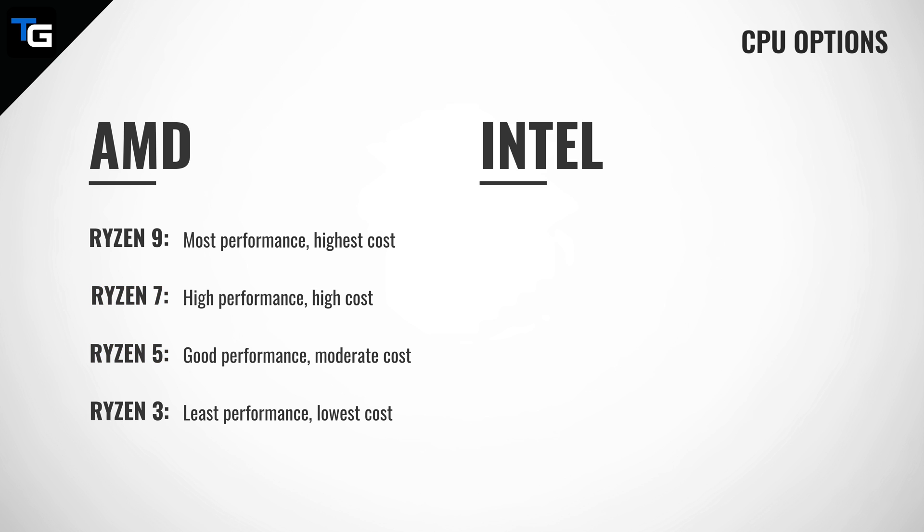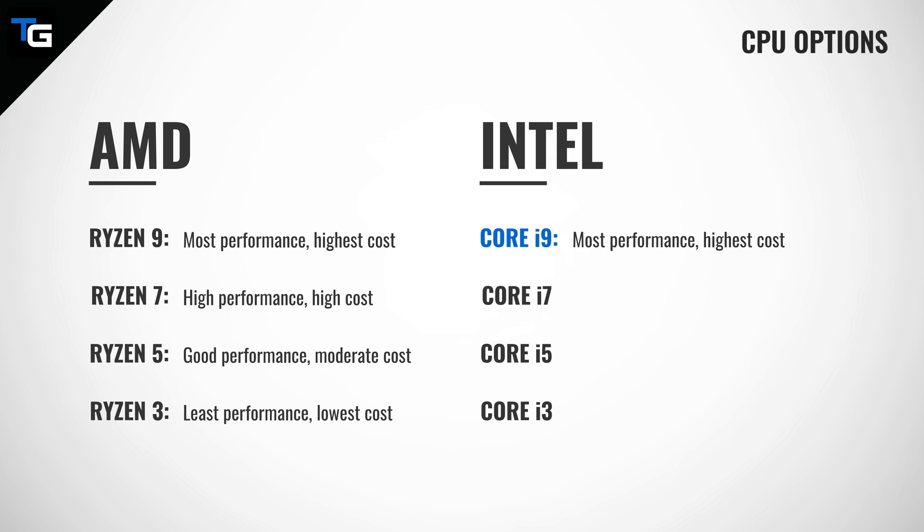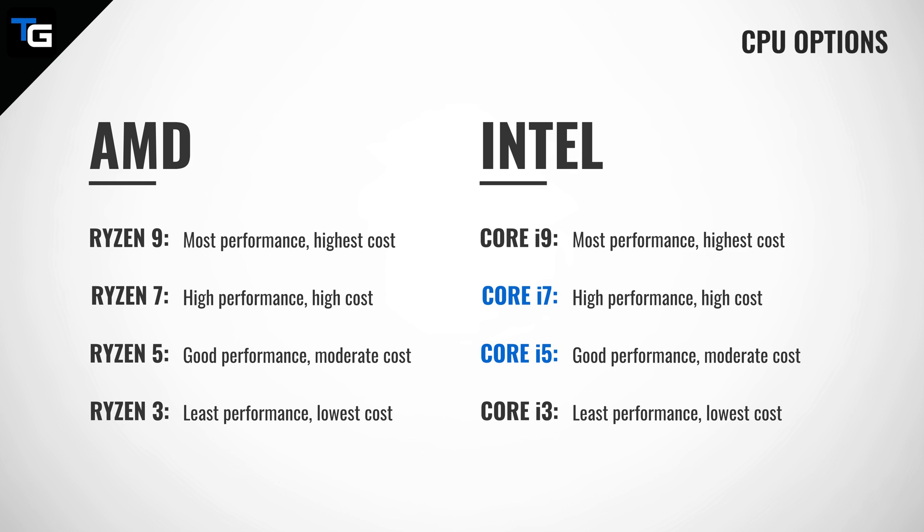Intel offers a similar range of options with their Core i9, Core i7, Core i5, and Core i3 CPUs, where the i9 processors deliver the most performance and also cost the most. The i3 CPUs deliver the least performance and cost the least, and the i7 and i5 CPUs sit in between in both performance and cost. It's also important to note that the higher the processor level, the more power it will require to run, which in turn means a better cooling solution and motherboard will be needed. So if you're considering an AMD Ryzen 9 or Intel Core i9 CPU, you're going to need a better cooling solution and motherboard than if you were to choose a Ryzen 3 or Core i3 processor.